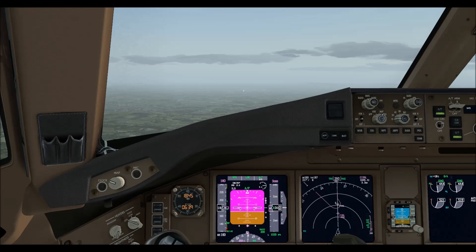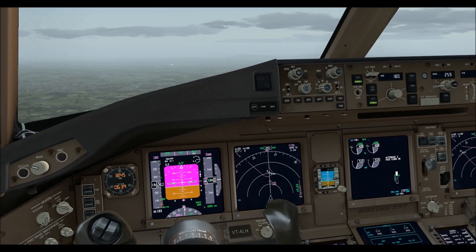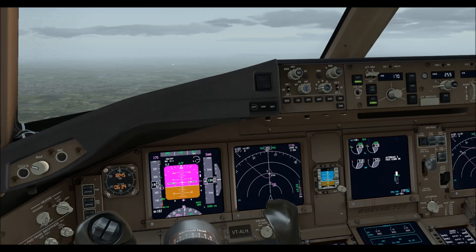Airplane 101, speed 160 knots, maintain until 4 DME. Roger, speed 160 knots, maintain until 4 DME, Airplane 101.